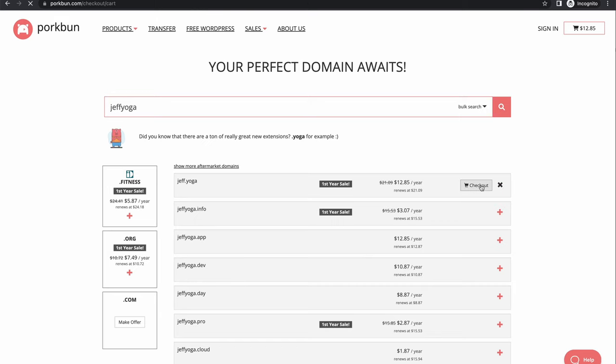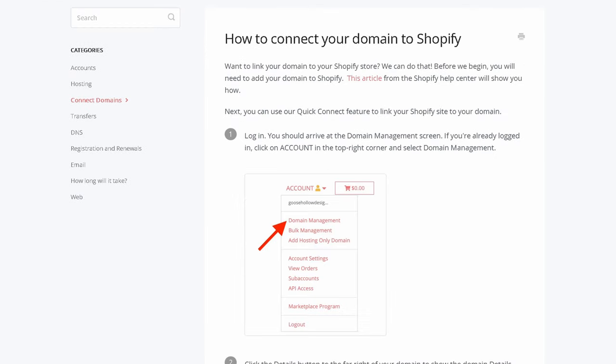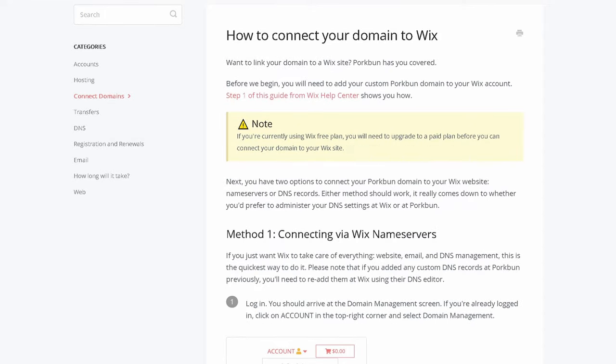Once you've found the domain you want, click the plus symbol, go to checkout, purchase the domain, and you have your new domain. Another nice thing is that Porkbun has step-by-step instructions on how to connect your newly purchased domain with all the major website builders such as Squarespace, Shopify, Weebly, Wix, and more. In just a matter of minutes you'll be able to follow those instructions and be up and running on your new domain.